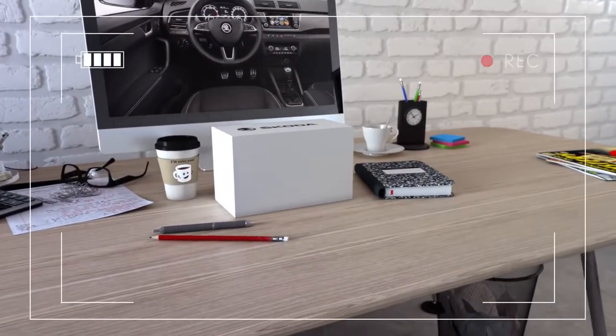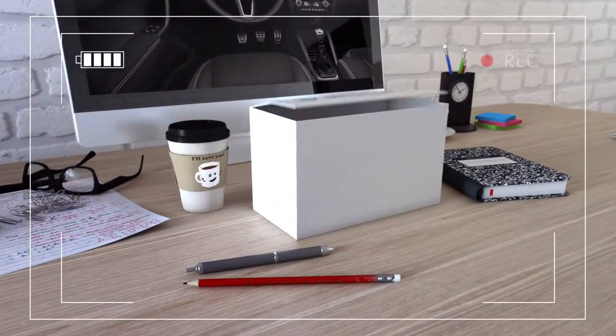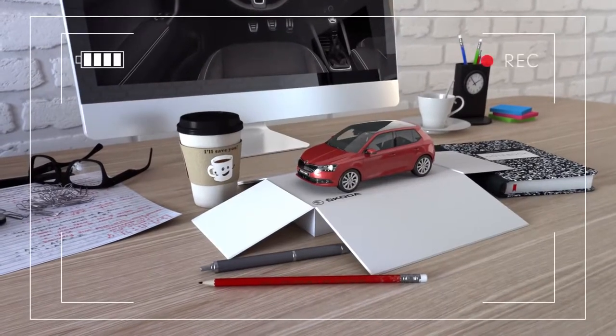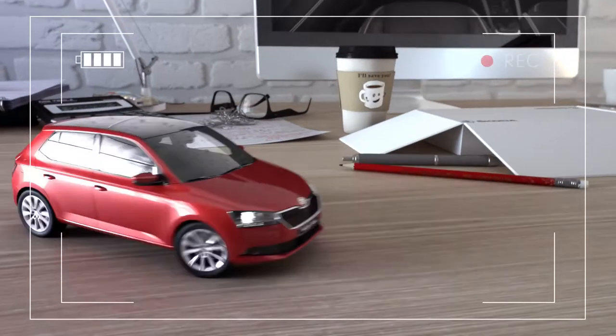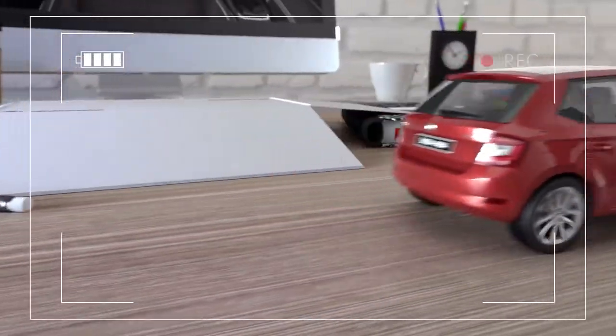Hi guys, so today we'll be unboxing the revised Škoda Fabia. Wow, it's a lot sportier. I can see straight away it has newly designed bumpers and LED headlights. And LED taillights too.